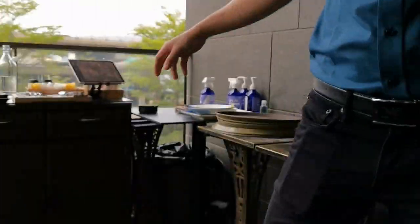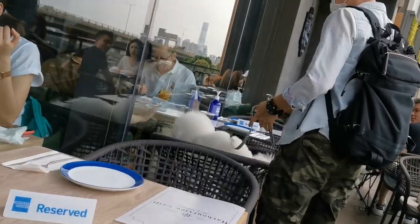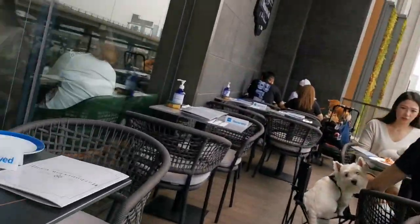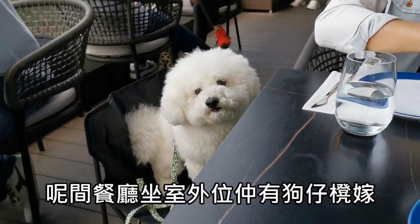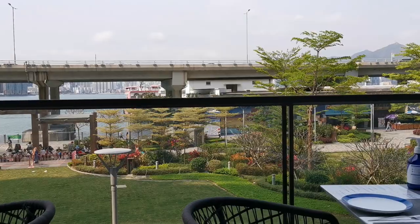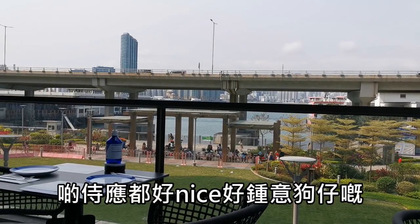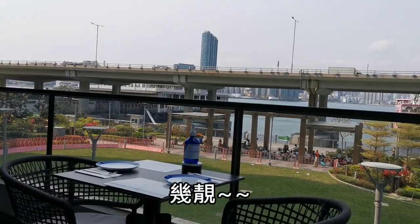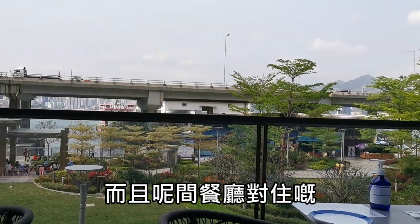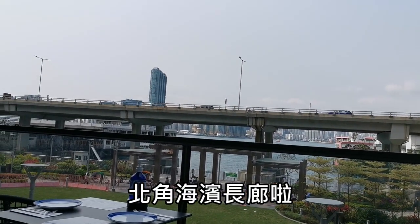這間餐廳坐室外還有小狗椅子。這間餐廳除了食物不錯，視影都很喜歡小狗。你看這個環境多美！而且這間餐廳對著的就是我們今天要去的北角海濱長浪。